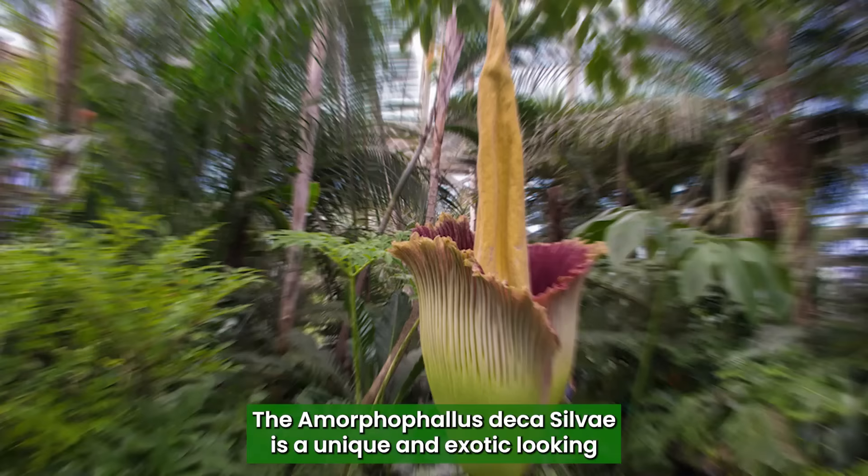Amorphophallus Decasylvae: One of the best plants that looks like a penis, the Amorphophallus Decasylvae is a unique and exotic-looking plant with a large leaf-like structure and a central stalk topped with a cluster of small flowers.